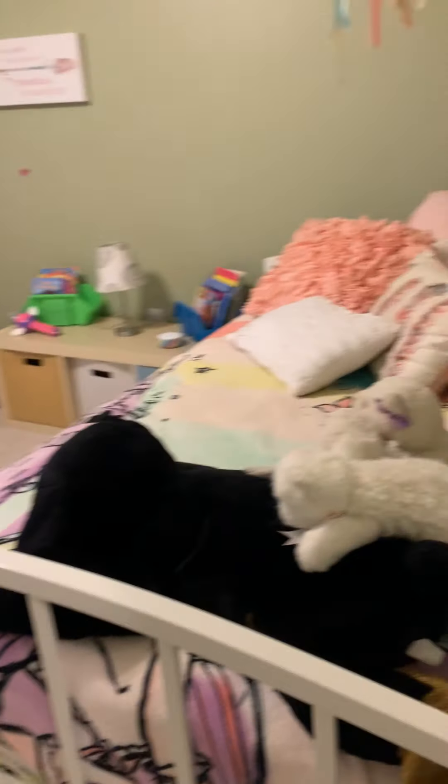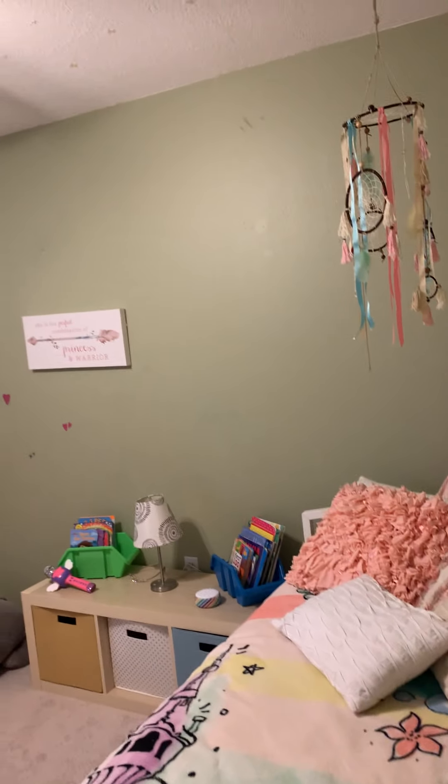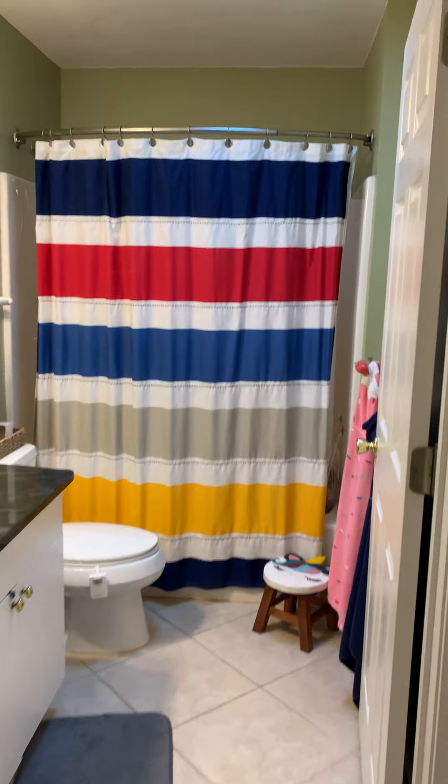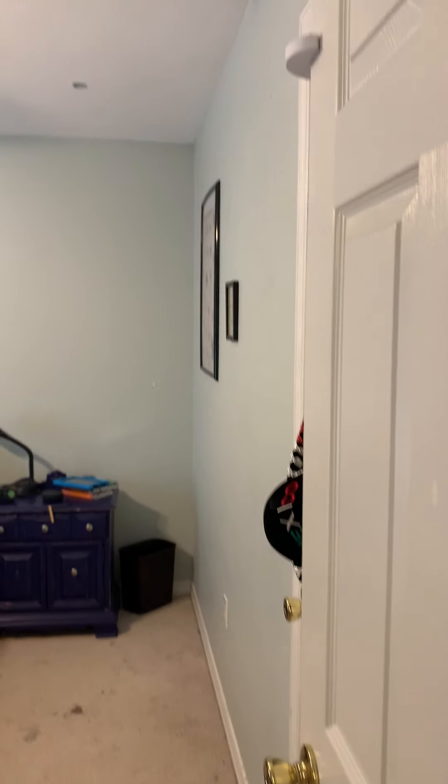Tile throughout here too. And then we've got the split plan. So this is one where I know you talked about taking out flooring.